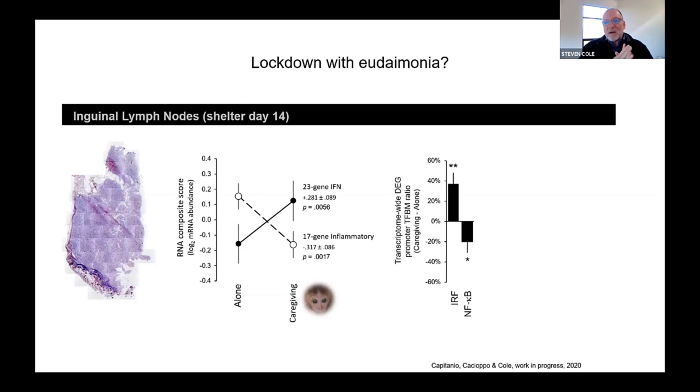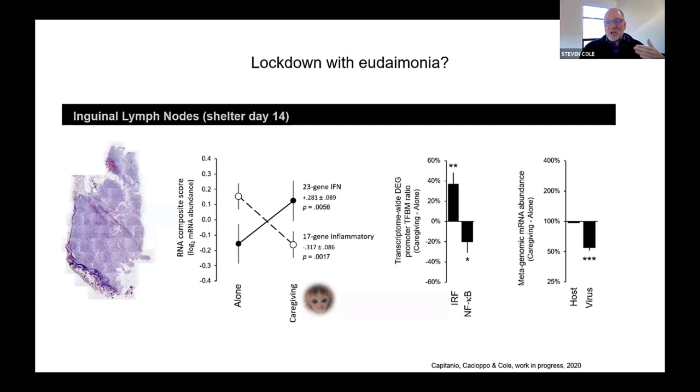The reason we looked at lymph nodes is because that's an environment where there's a fair amount of viral replication, particularly for lymphotropic viruses. So we were able to actually see whether these changes in antiviral biology ended up shifting the activity of viral genomes. And in fact, that's exactly what we saw. There was no general reduction in total whole genome activity for macaque genes or for a wide variety of other organisms like fungi. But viral gene expression dropped by a little shy of 50% as a function of locking down with an infant to give care to, as opposed to locking down by yourself.